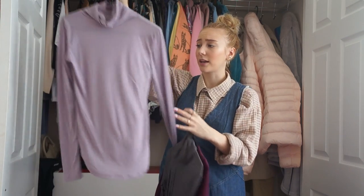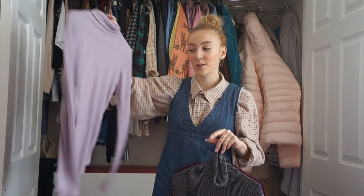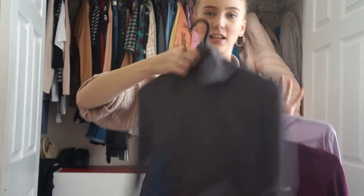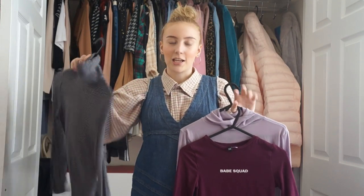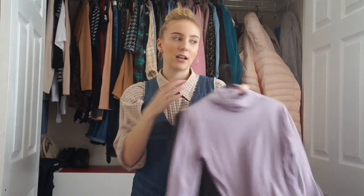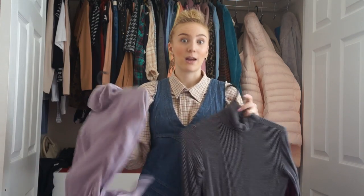That lilac one was inspired by this Primark one I've lived in completely - it's dark grey with white stripes. I literally lived in this Primark one and when I went into H&M wearing it, I saw the lilac one and thought 'that looks really similar in fit.' I tried it on and loved it. I've been liking more fitted tops recently - I just think they look really flattering.